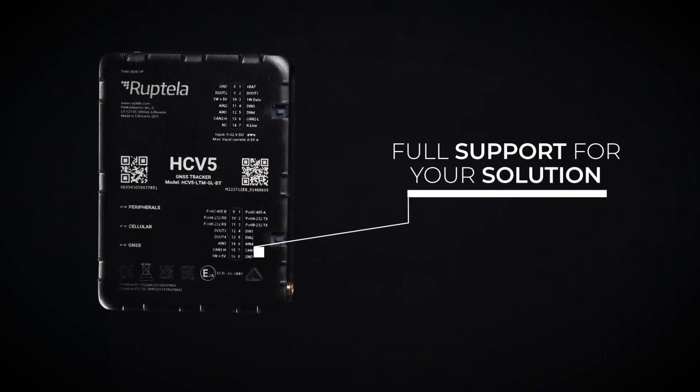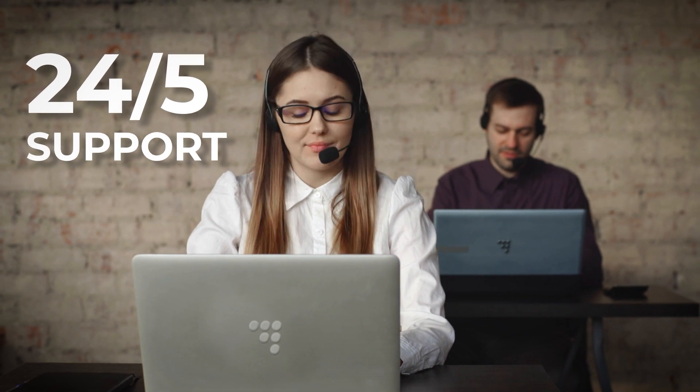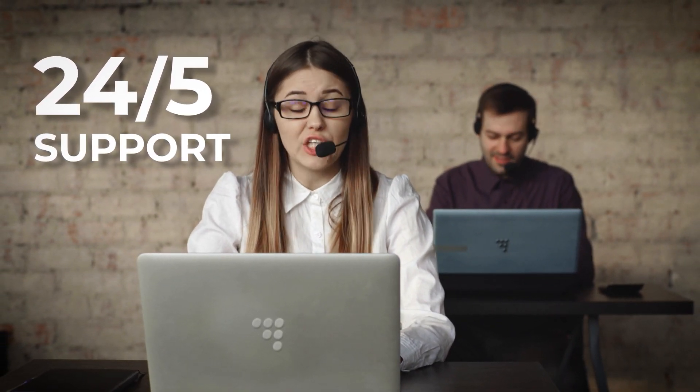Full support for your solution. Complete documentation, interactive guide, and user-friendly platform. Ruptella's 24/5 support at support@ruptella.com is here to ease your day.